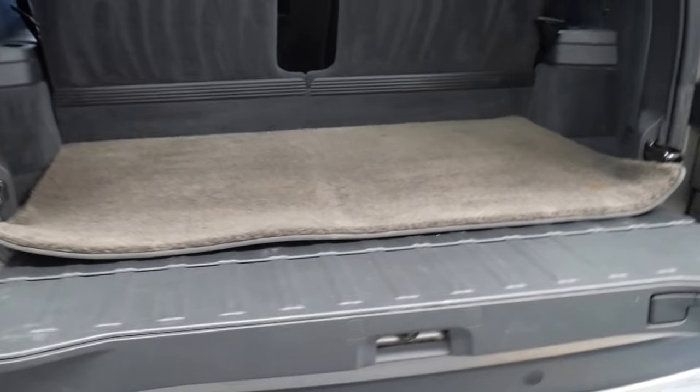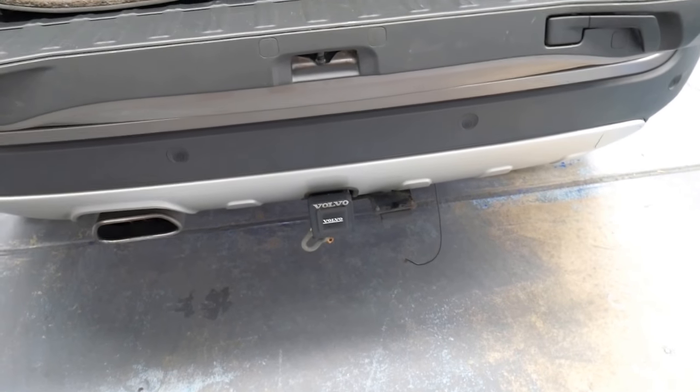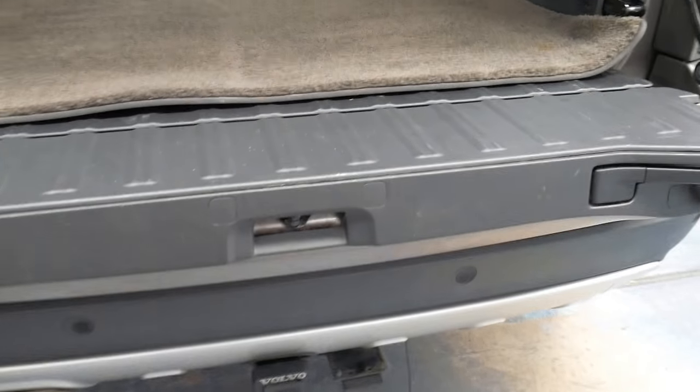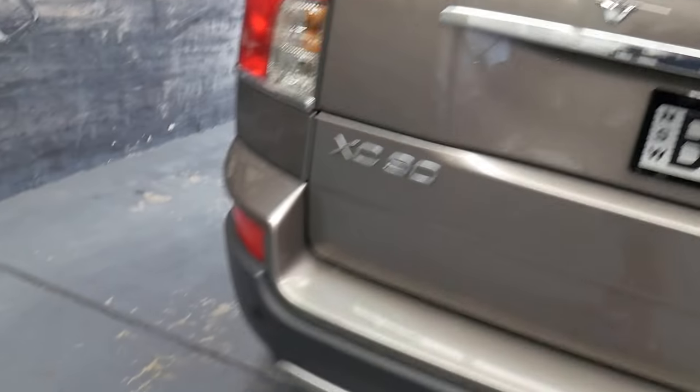Somebody's even had a nice piece of carpet so that when you do lay things flat there, you're not going to scratch things moving them in and out. It does have the rear parking sensors, it has a tow bar fitting from Volvo, which is nice. Obviously it's a seven-seater — just going to fold that up, and isn't it great how you can have that bottom bit fold up and then this top bit you just pull down. Really nice feature.